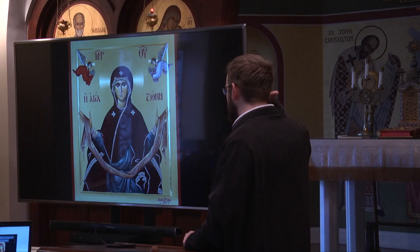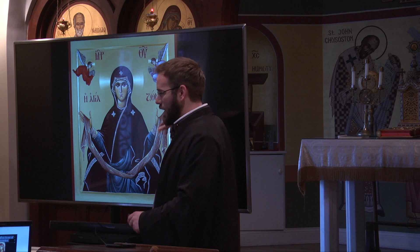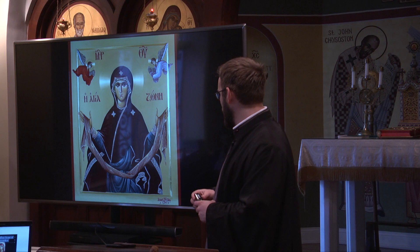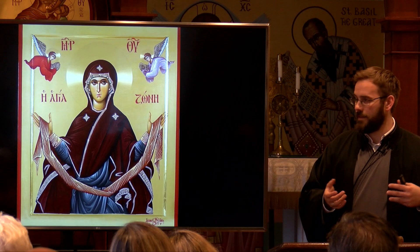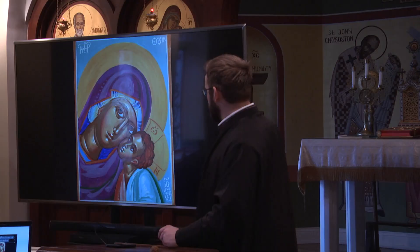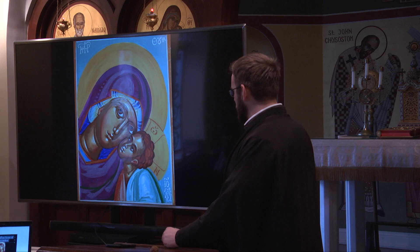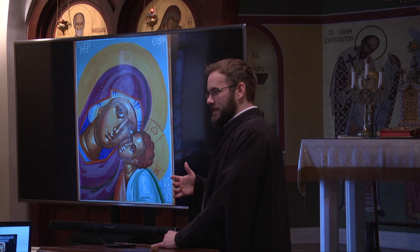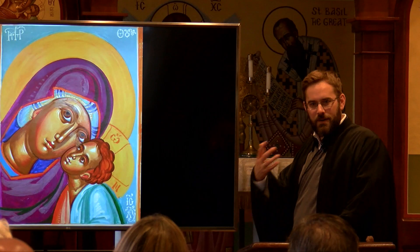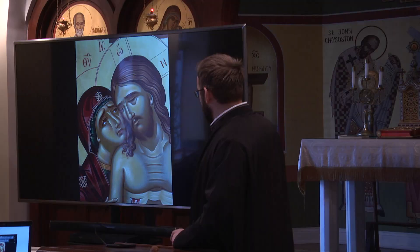This is the Agia Zoni, or belt/sash. The monastery of Vatopedi has the actual sash, the belt that the Theotokos wore, and this is an icon of her holding the sash. These next icons are various different iconographic styles — an attempt to find a modern vocabulary, to express and incarnate our tradition of iconography in contemporary United States.